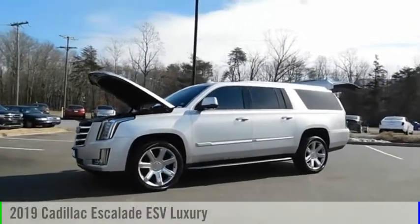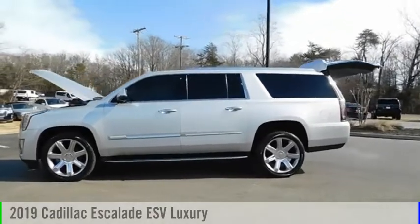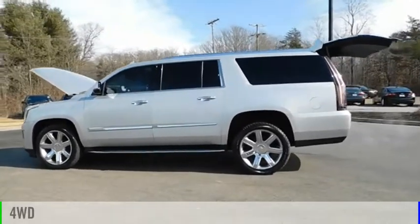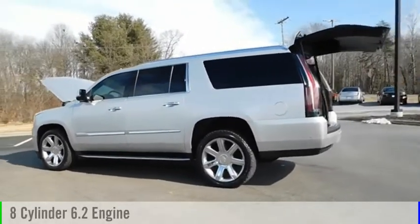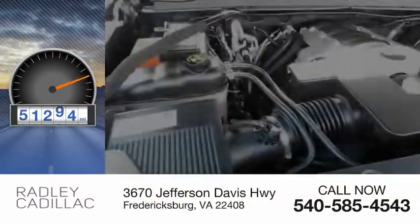Make a great choice today with the 2019 Escalade ESV. This vehicle is powered by a four-wheel drive, eight-cylinder, 6.2-liter engine. This vehicle has less than 55,000 miles.